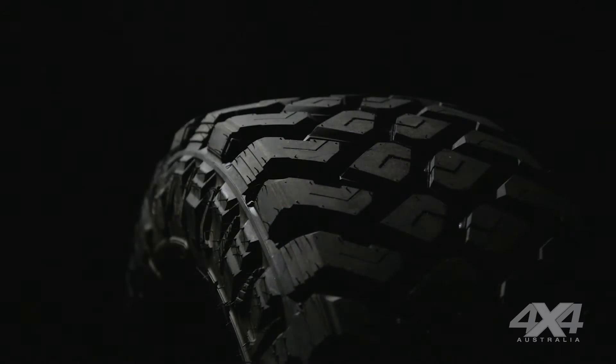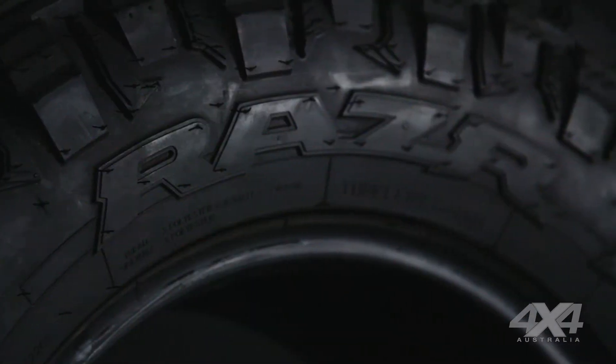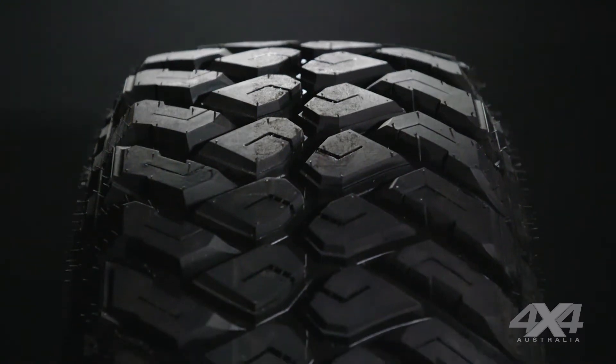When we were building our Ford Ranger for off-road adventures, we wanted some tough and durable tyres. With their enviable reputation in off-road racing, we went straight to Maxxis for a set of their MT772 Razor rubber.